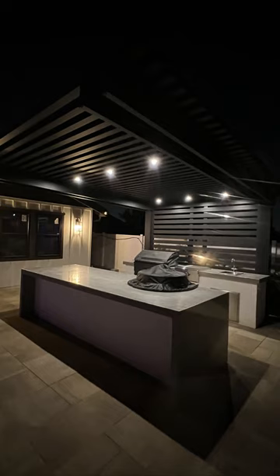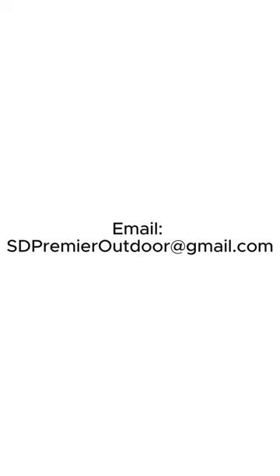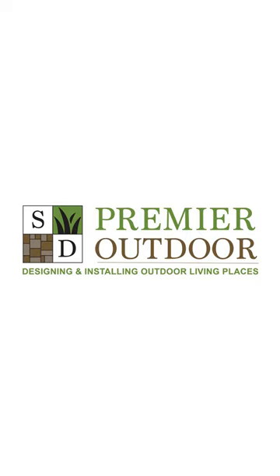Ready to transform your backyard oasis? Contact us to create your dream pergola today. San Diego Premier Outdoor Design and Construction.